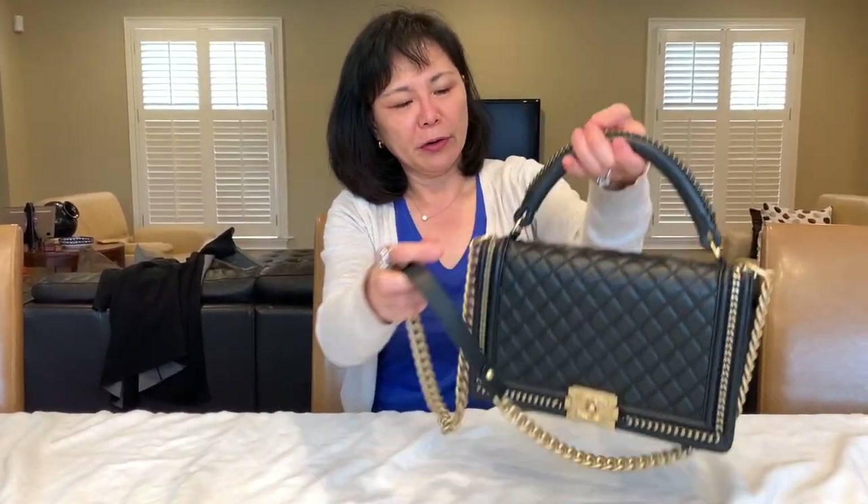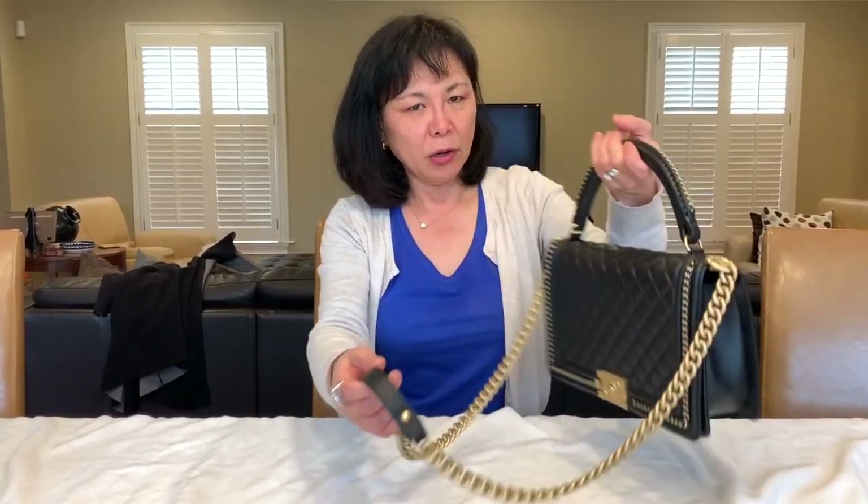It can also be worn handheld or through the crook of your arm. This is a new medium size, so I thought I would show you this. I'm going to go through the measurements and the weight, and I'll do a quick comparison with my jumbo double flap.